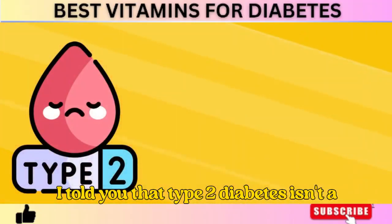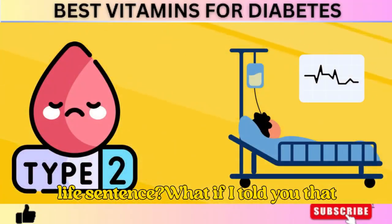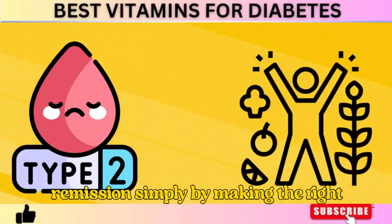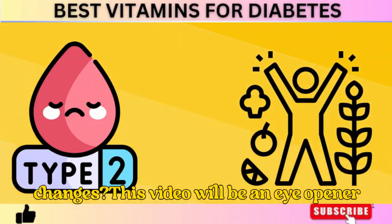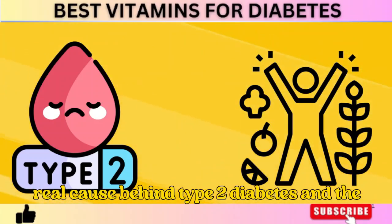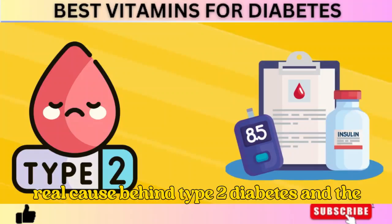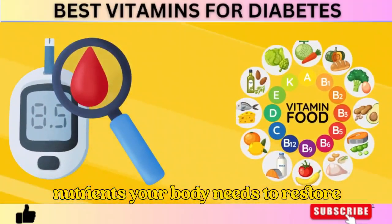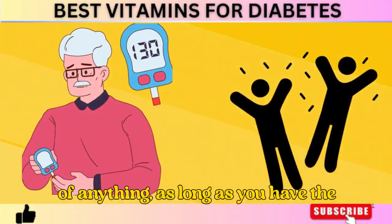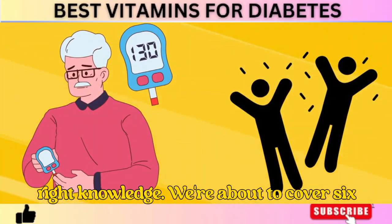But what if I told you that type 2 diabetes isn't a life sentence? What if I told you that many people have put their diabetes into remission simply by making the right changes? This video will be an eye-opener for you, because once you understand the real cause behind type 2 diabetes and the nutrients your body needs to restore insulin sensitivity, you'll realize that diabetes isn't the beginning of the end — as long as you have the right knowledge.